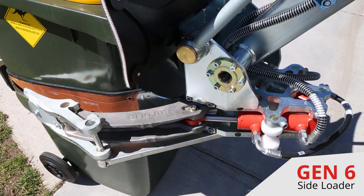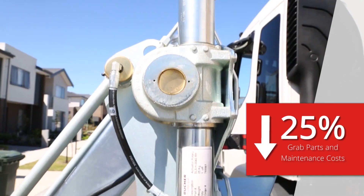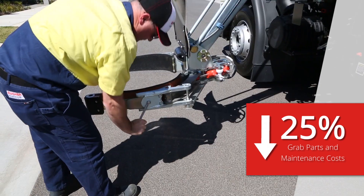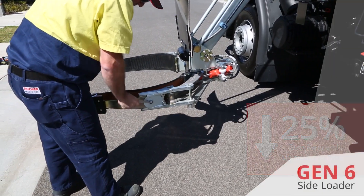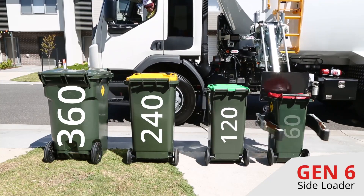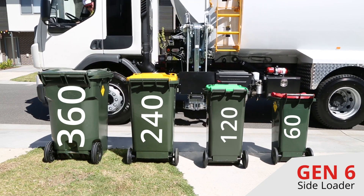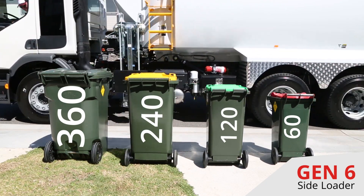With its many design improvements, the UG6 Grab offers up to a 25% reduction in parts and maintenance costs over the life of the vehicle. The new grab arm and belt design allows the operator to pick up the full range of two-wheeled MGBs with the same bin lifter.